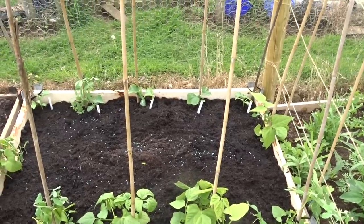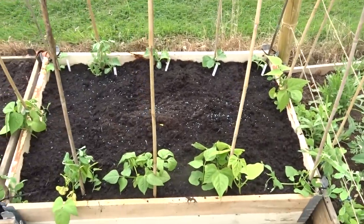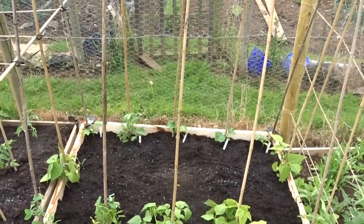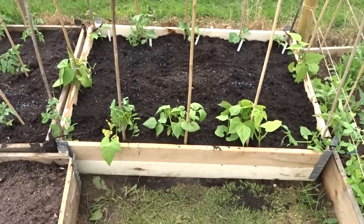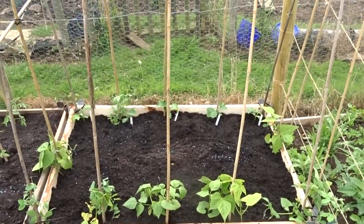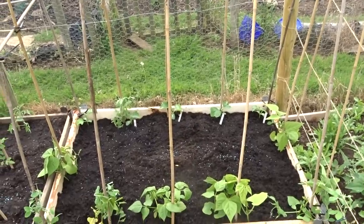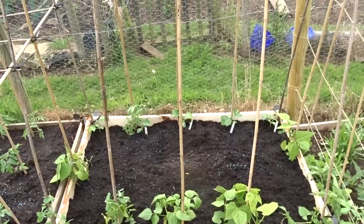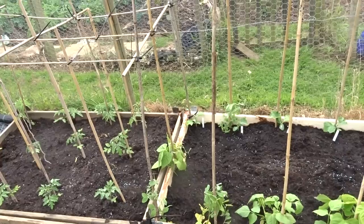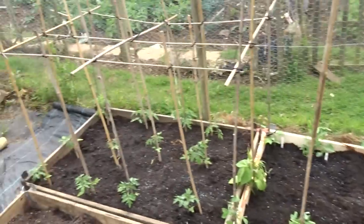Today I've put in another bed, filled it, and planted it. We've put in a combination of cucumbers on the back five posts along with some sweet peas dotted in. Then on the front and sides I've got climbing French beans and sweet peas.